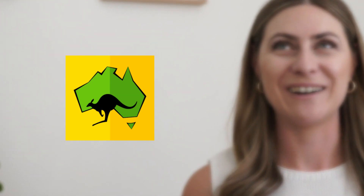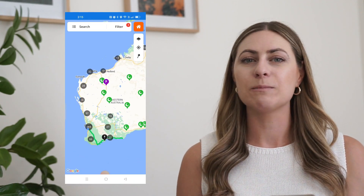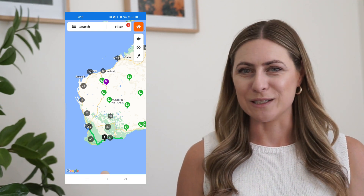The next one is Wikicamps. A lot of people have heard of it, but there are some tips and tricks for getting the most out of this app. Personally, when I first got it I didn't find it very user friendly. The app costs $15 but it's a one-time purchase, and I think as far as apps go that's pretty reasonable.